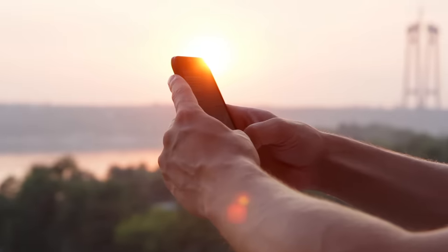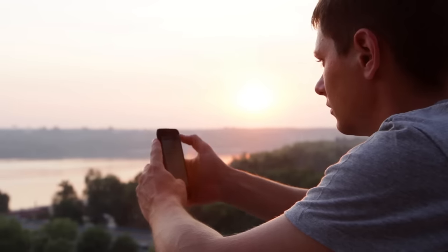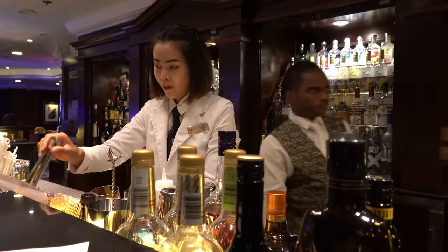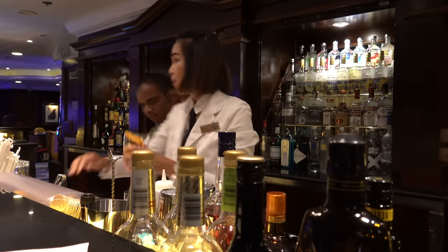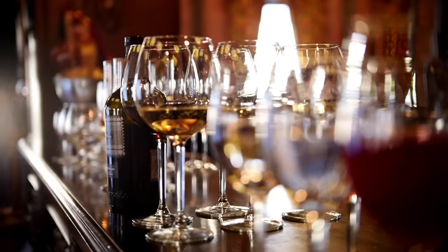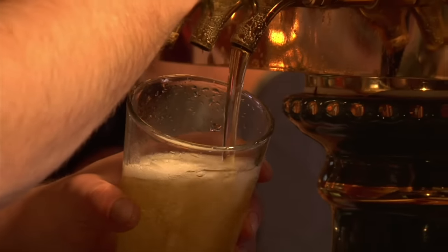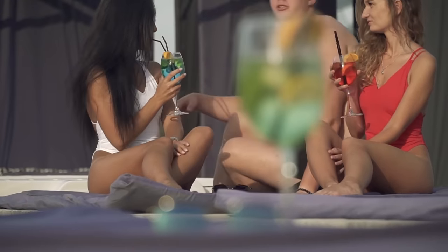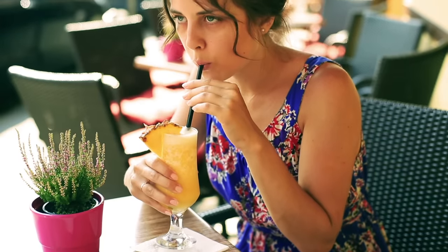Let me run through those. First, the free internet — you can only connect one device at a time. So if there are two of you in the cabin and you want to be online at the same time, you do have to buy a second package or keep logging on and off. If you take the beverage package, it's the basic standard package, so you only get your wines and beers included at mealtime — lunch and dinner — so if you want to drink around the ship at any other time, you do have to pay for those.